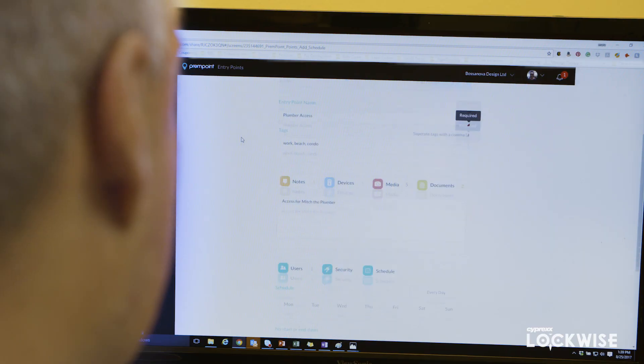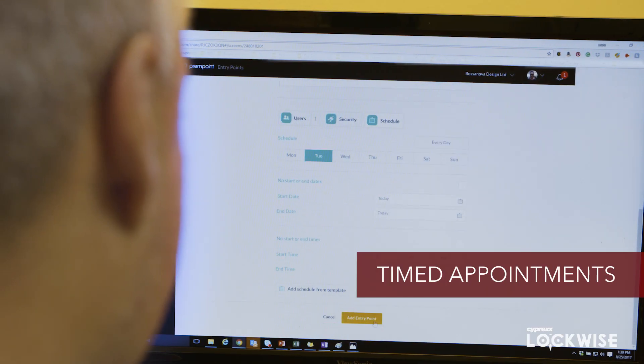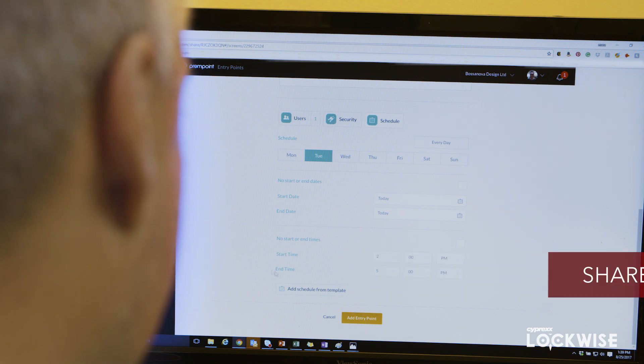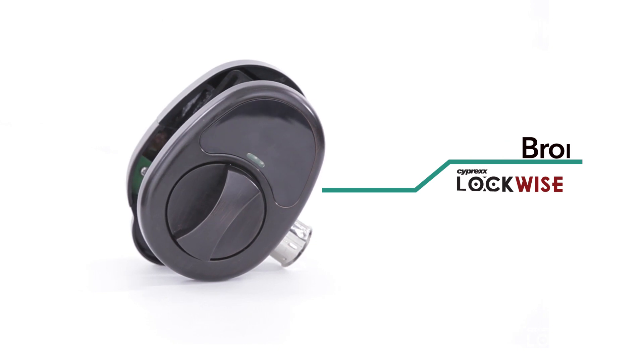The dashboard also allows administrators to limit access by scheduling specific timed appointments, add notes, share relevant documents, and even upload photos. Lockwise is available in two finishes.